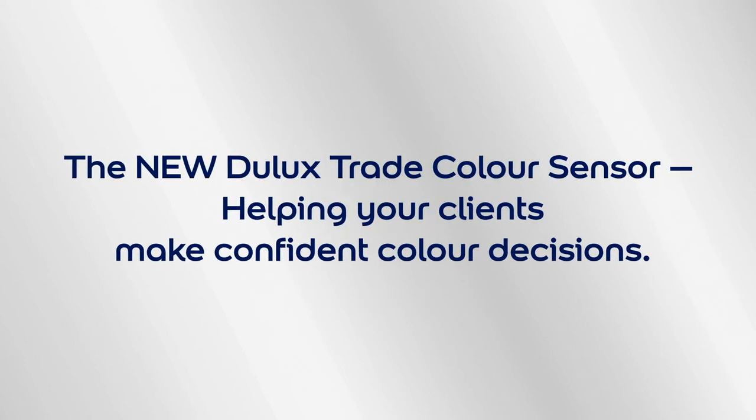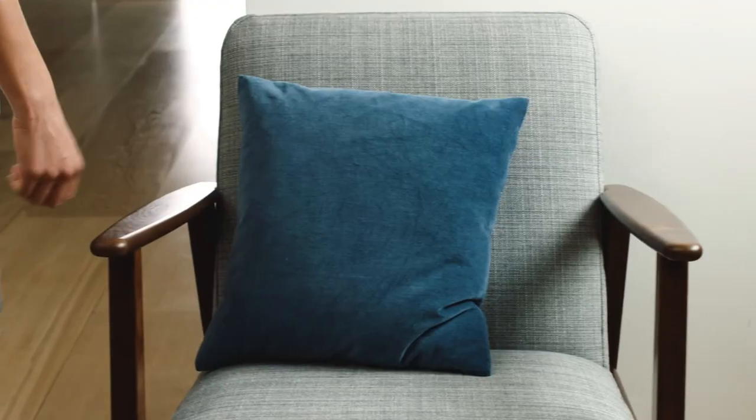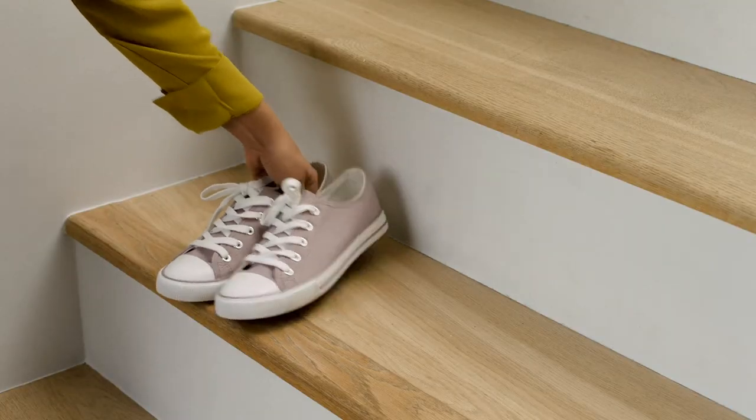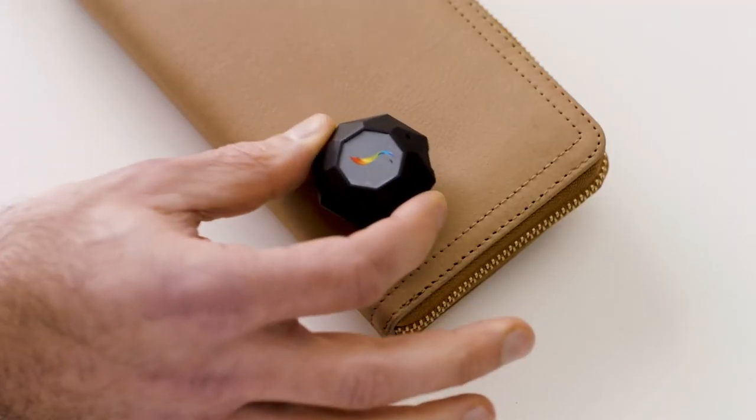The new Dulux Trade Color Sensor, helping your clients make confident color decisions. When it comes to getting a perfect finish, you are the expert. But when clients are looking for an exact match to a color they love, you can rely on the Dulux Trade Color Sensor.